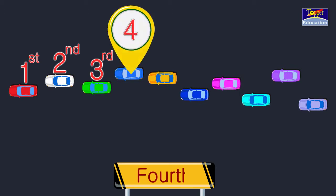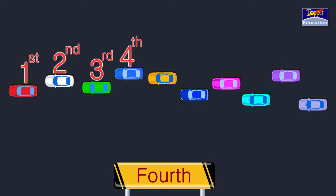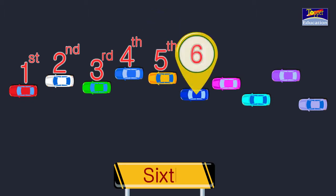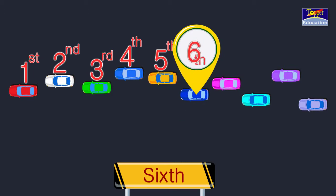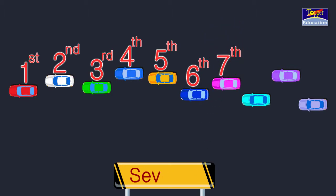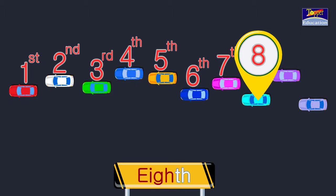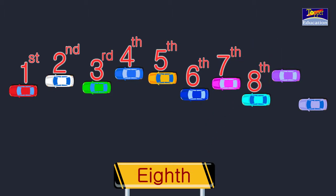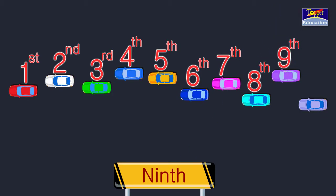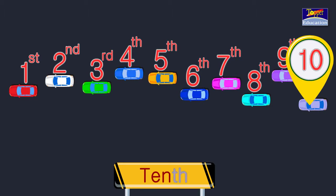To write fifth, we write 5 and put TH above 5 — 5th. Similarly, 6th, 7th, 8th. For 9, we add TH — 9th. For 10, we add TH — 10th.